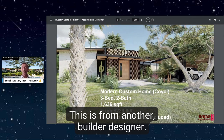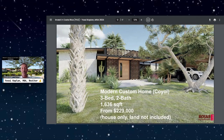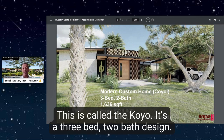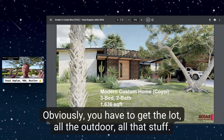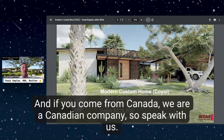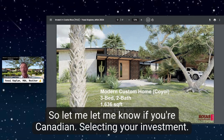Here's another sample home from a different builder and designer — a more modern style. This is called the Coyote, a three-bed, two-bath design spanning 1,636 square feet, from $229,000 USD. That's just the house — you also need to get the lot and outdoor elements. These are US dollars. We're a Canadian company, so if you're from Canada, speak with us — we do have special deals for Canadians.